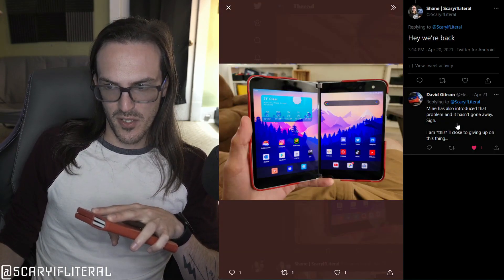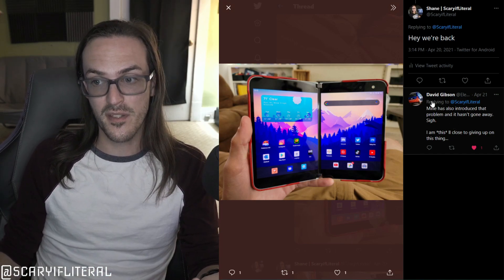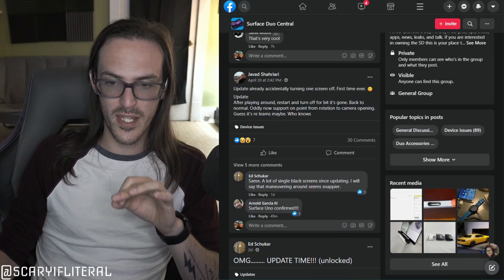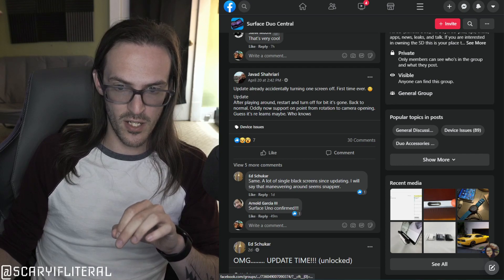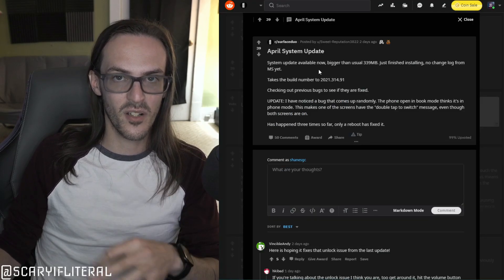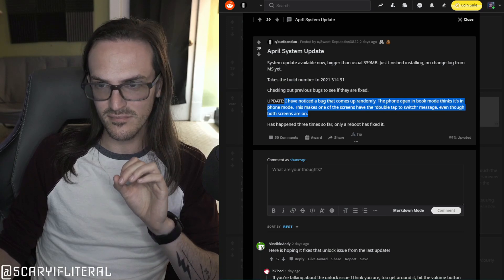I got a response to that from David Gibson: mine also has introduced that problem and it hasn't gone away. I've had this issue now four or five times since this update — I'd never seen it before, and I'm seeing it with some frequency now. Unfortunately, I go over to the Surface Duo Facebook group, we have a post of someone saying the same thing. This is happening to people. You go over to the subreddit for it: 'I have noticed a bug that comes up randomly, the phone in book mode thinks it's in phone mode.' I've had several people tweet it at me at this point. So this seems to be a somewhat widespread bug.